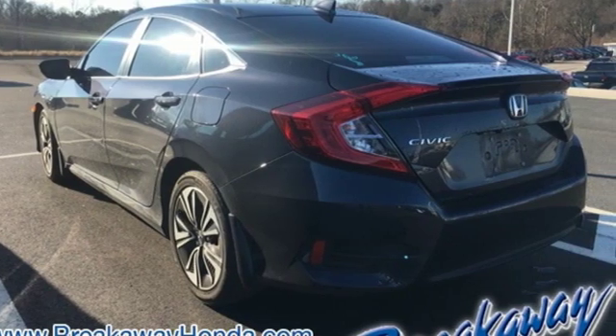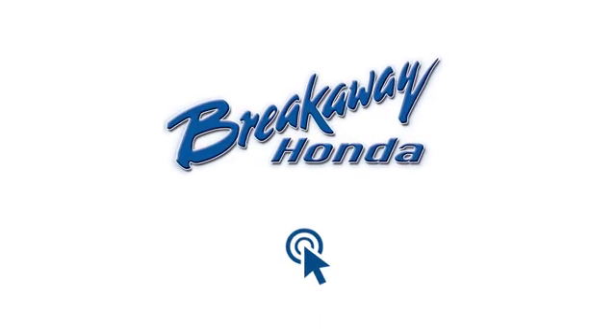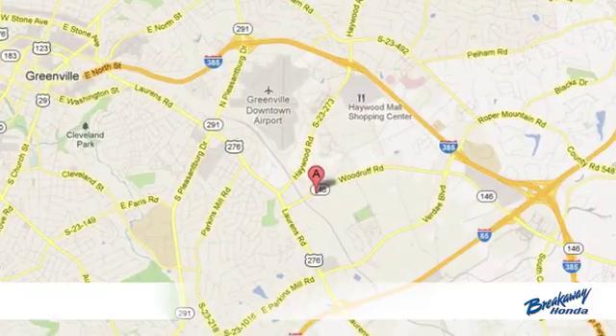See what it can do for you when you take it for a test drive. Call, click or stop in today.